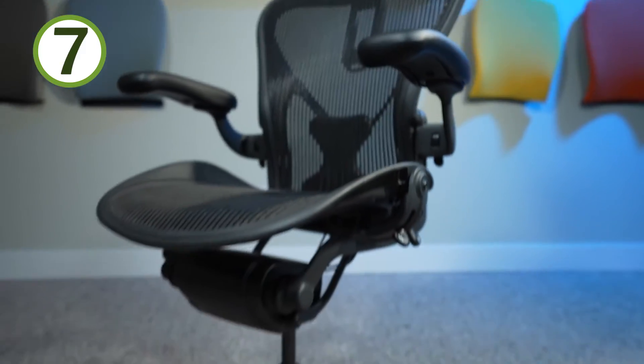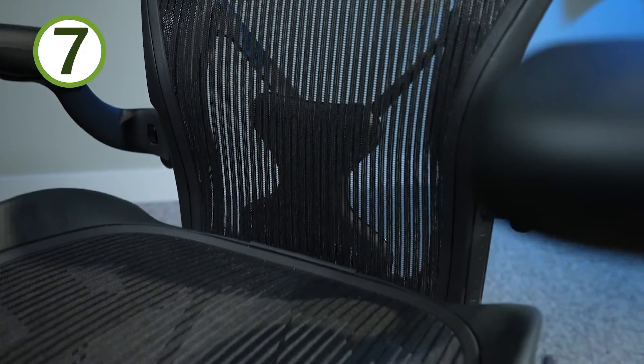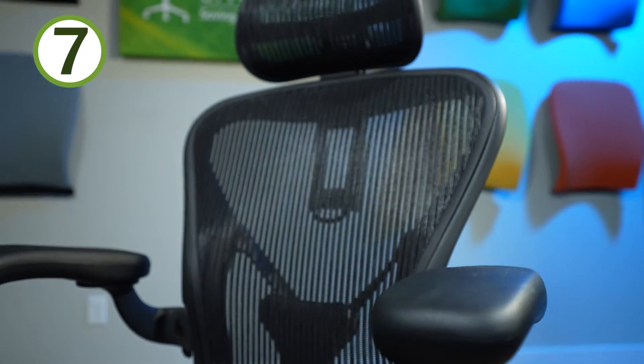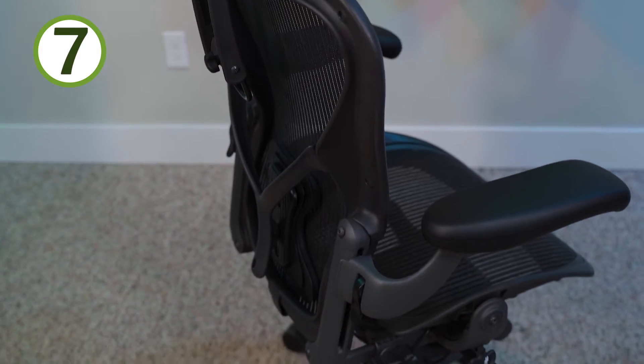Number seven: it just looks cool. That's one of the primary reasons why this chair is so iconic and you see it everywhere — because it looks so cool. Herman Miller is known for the design of their chairs, and at the front of that pack is the Aeron chair. Some people may not like it, but I love it. I think it looks beautiful — the side profile looks nice, everything flows. You put that posture fit on there and it just looks great.